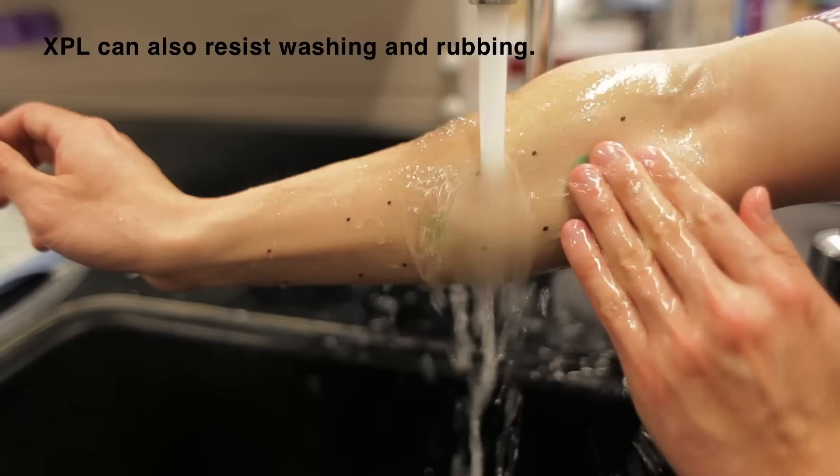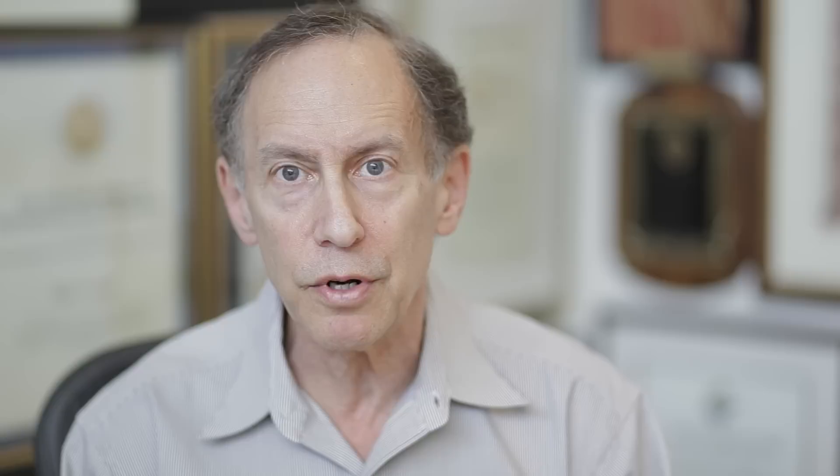I think it's fair to say that this is a platform technology, and what I mean by that is you could use it in various different areas. One set of things might be in cosmetics, where you'd use it to tighten skin in different parts of the body. Another could be for therapeutics, where you'd use it as a whole new kind of plastic ointment that could be used to deliver drugs to the skin, to treat different skin diseases. So there's all kinds of different directions you could take this discovery and this material.